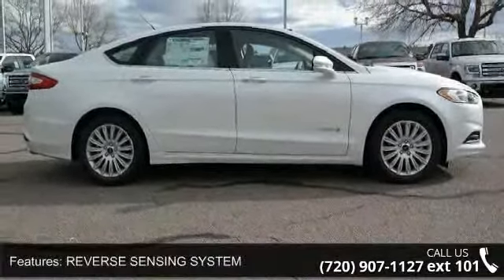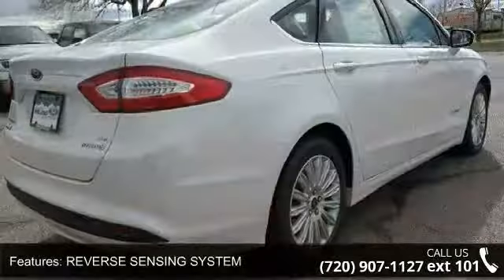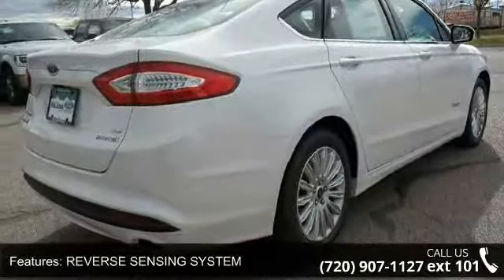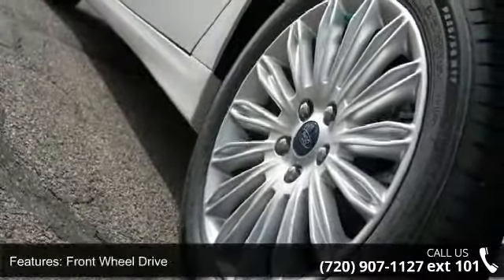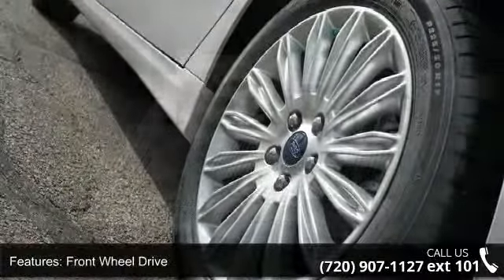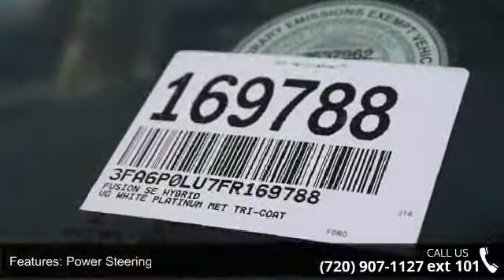This vehicle's top features include Reverse Sensing System, White Platinum Metallic Tri Coat, Front Wheel Drive, Power Steering, AVS, 4-wheel disc brakes, Brake Assist, Aluminum Wheels, Rear Defrost, and Daytime Running Lights.